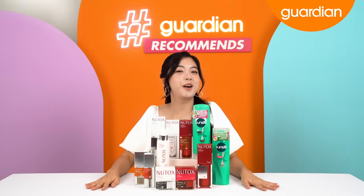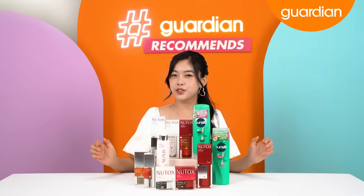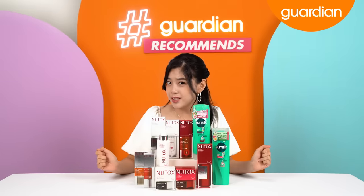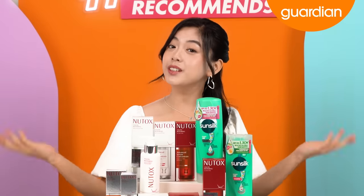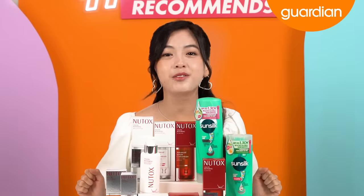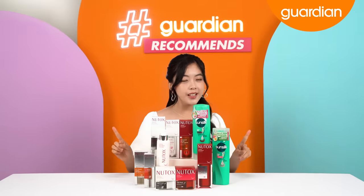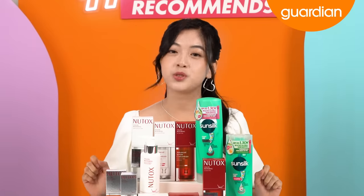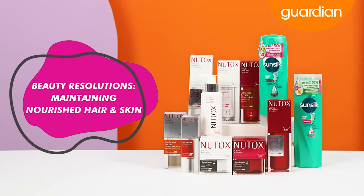Hi guys! Welcome back to another episode of Guardian Recommends. I'm Kimalee Chua, your host for today. You know how we always talk about resolutions at the start of the year? But it doesn't have to be always at the start of the year — it's the middle of the year and you can also have resolutions. It can be short-term, it can be long-term, and today we are going long-term because we will be talking about beauty resolutions: maintaining nourished hair and skin.